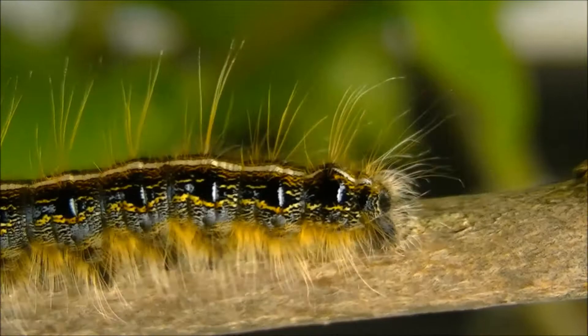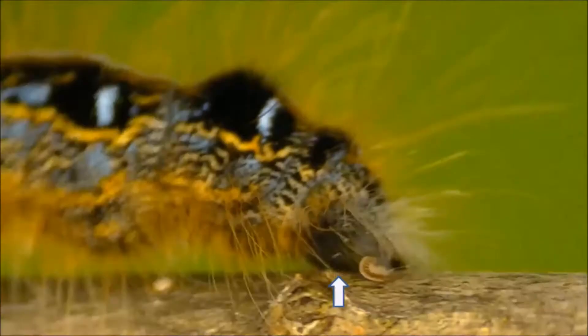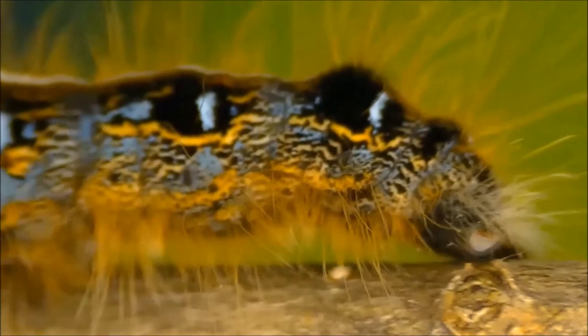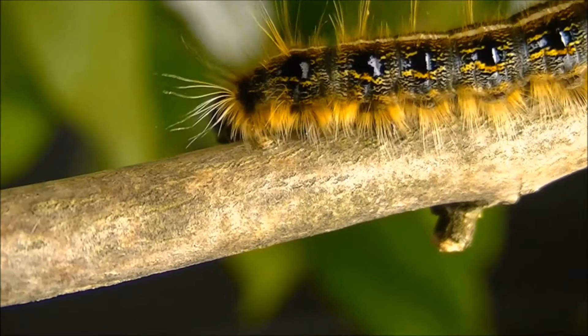Much like ants and termites, tent caterpillars deposit pheromone trails by dragging the tips of their bodies against the branch pathways they follow. In this slow motion video of a trail marking caterpillar, you can see the underside of the tip of the body of a larva being dragged along the branch. In this way, the caterpillar deposits a continuous trail that other caterpillars can follow.